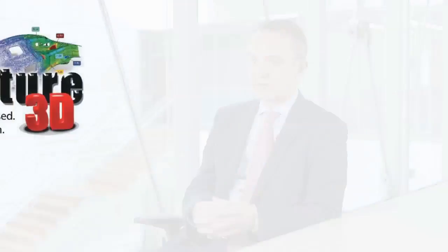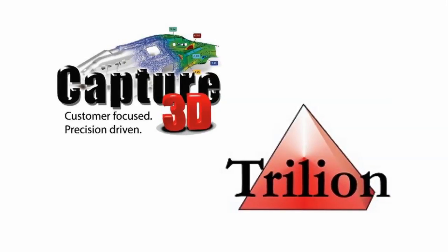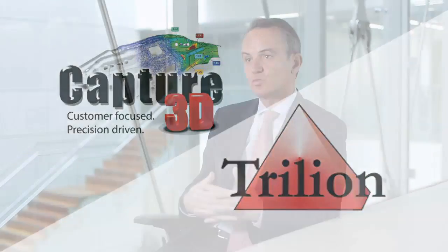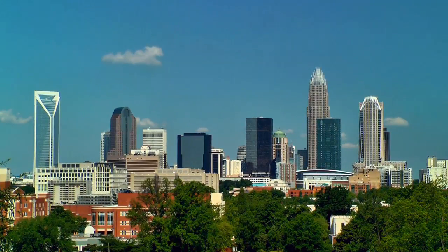We've been operating here for 20 years already through two partner companies, Capture 3D and Trillion. Through those companies we've been very successful, but we've chosen now to come and work here directly within the US, as part of a tour by the Charlotte Chamber of Commerce.